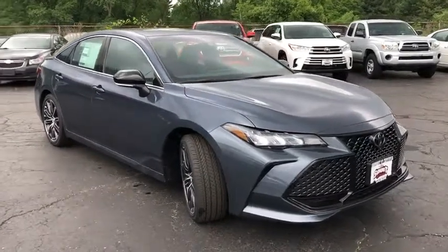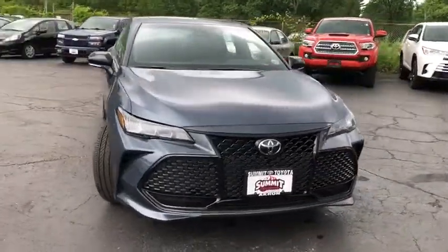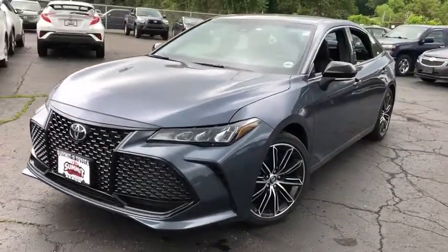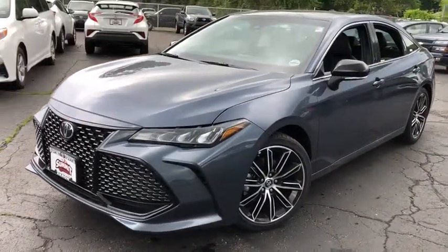2019 Toyota Avalon. The Toyota Avalon is a solid performer with standard V6 power, lots of interior space, and a reputation for reliability.